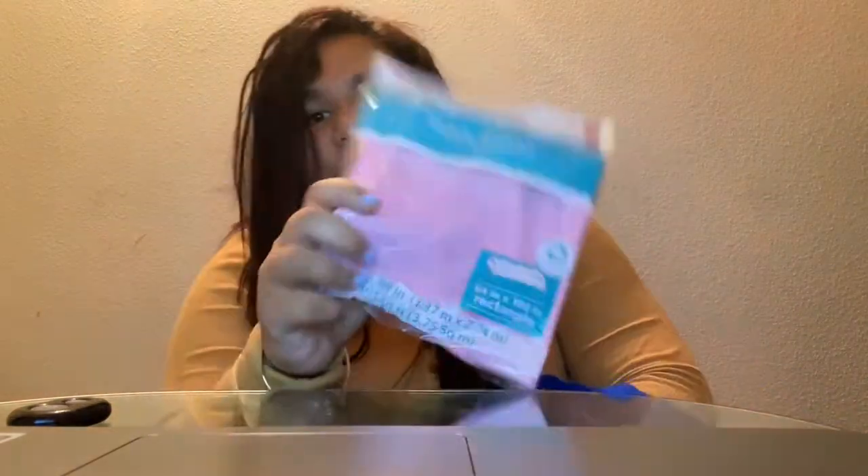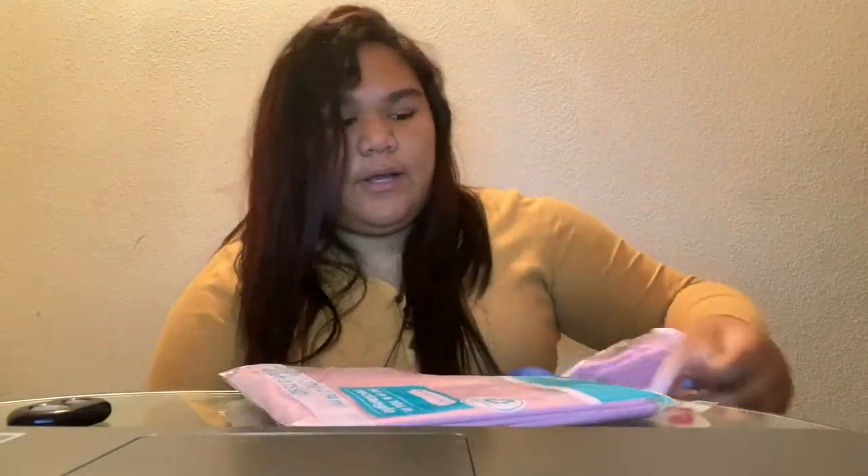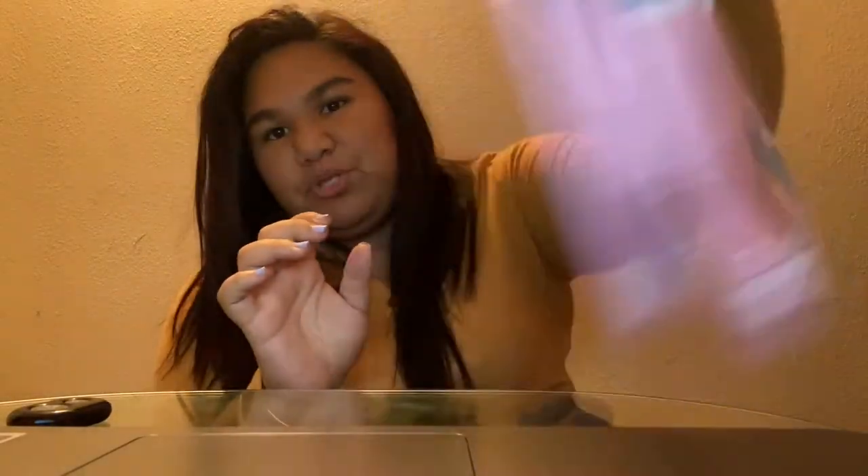I also got two tablecloths — the pink color. This is going to be for Mother's Day decorations. I'm still deciding how I'm going to decorate the tables and stuff for that day, but I just got two pink ones to start.